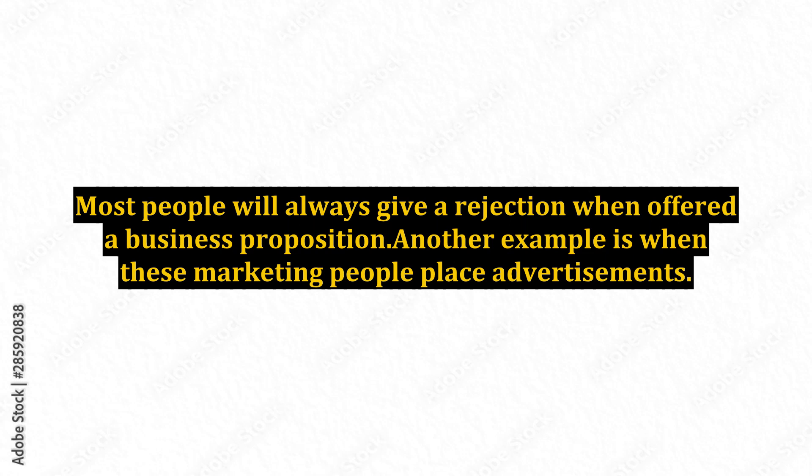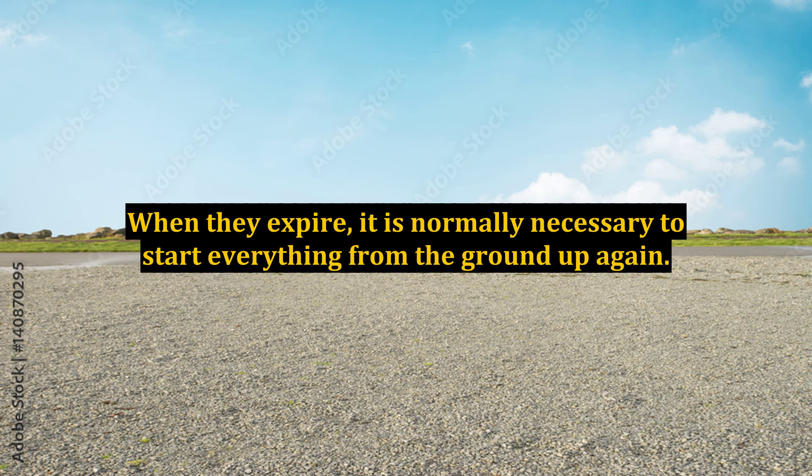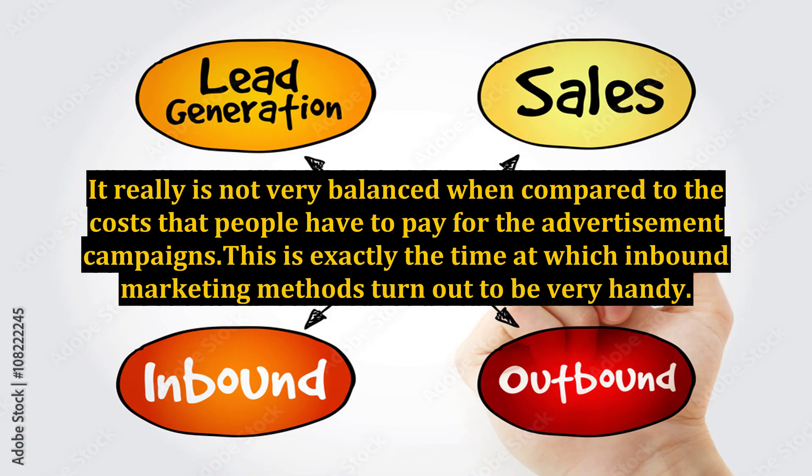Another drawback is when marketing people place advertisements — advertisements have expiry dates. When they expire, it is normally necessary to start everything from the ground up again. The ROI, return on investment, rate of such advertisement campaigns is also pretty low most of the time, and it really is not very balanced when compared to the costs that people have to pay for those campaigns.